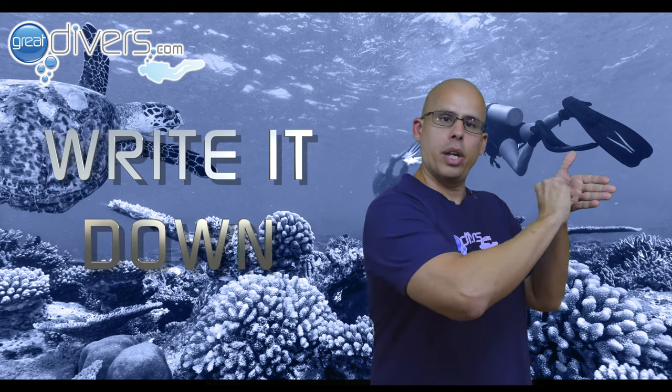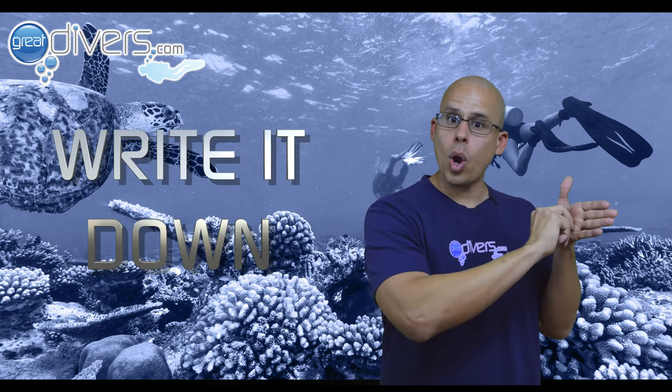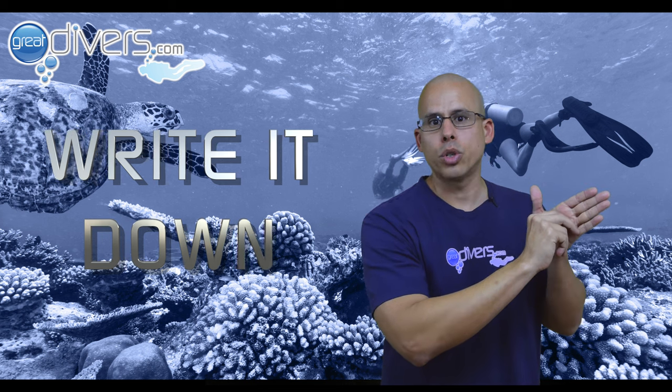If your buddy gives you a hand signal that you don't understand, or if you don't know how to communicate something underwater and you have a slate, you can look at your buddy and signal write it down. This allows you to write down your question so your buddy knows what you're saying.